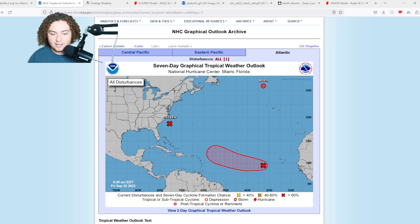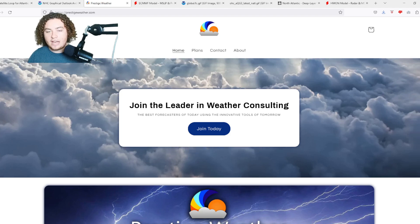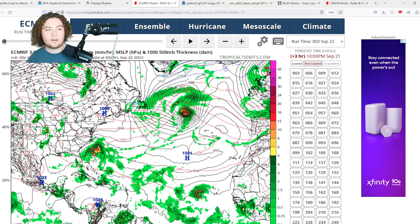As we get into this active weather period, be sure to check out my friends at Prestige Weather — they do individual one-on-one weather consulting catering to your local area. Find a link in the description below and use code PREDICTOR for 50% off your first month.